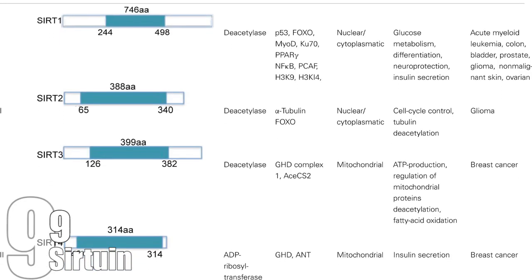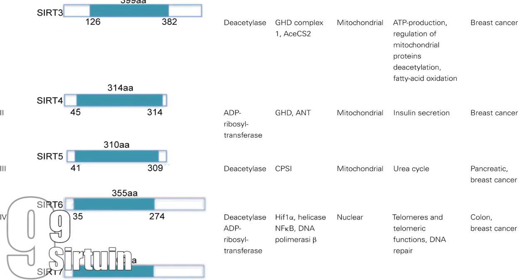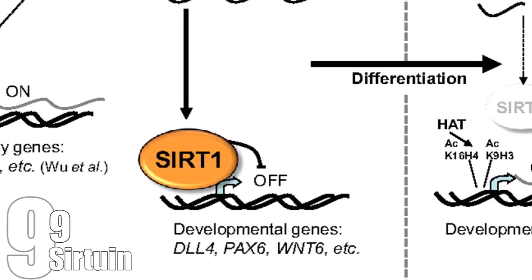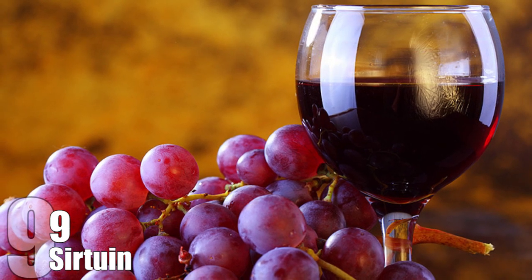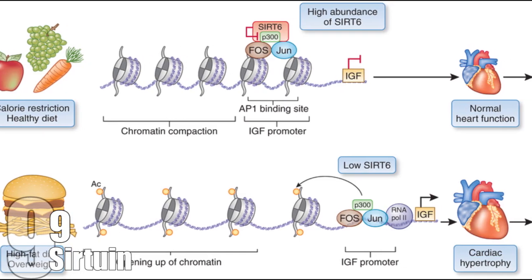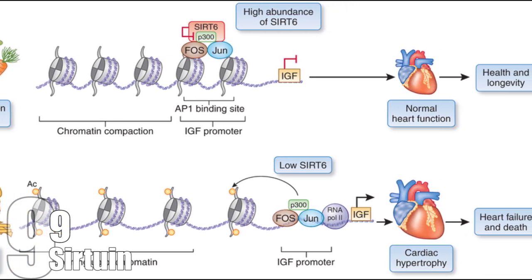Sirtuin: Humans, like other mammals, have several types of proteins in their bodies called sirtuins, or SIR2, labeled SIRT1 to SIRT7. Researchers aren't exactly sure what they do, but there is some evidence that they may have a role in preventing chronic diseases like heart disease and cancer. An example of how sirtuins work is resveratrol, the nutrient found in grape skins and red wine, which has been known to help with heart health. It is believed to activate the SIRT1 gene, which makes more SIRT1 protein, and that protein helps the heart.